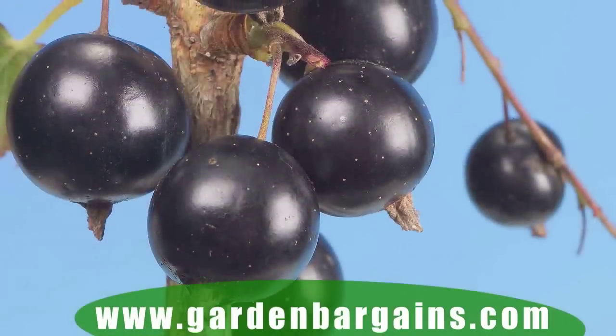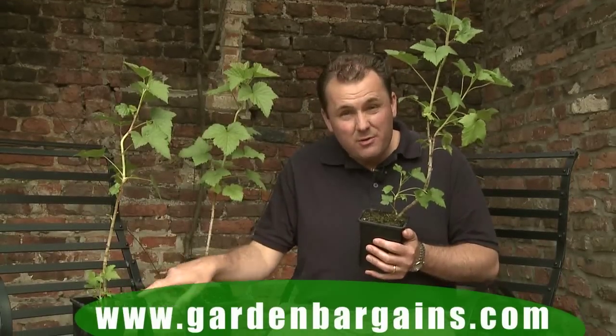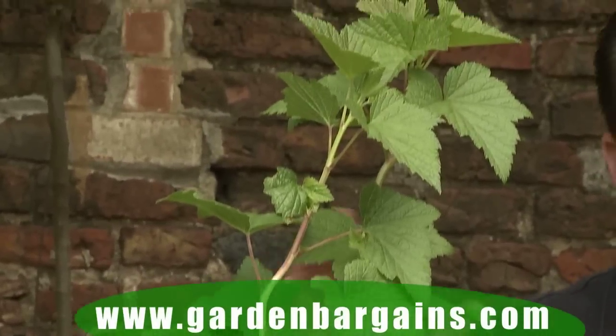They're sweet, they're juicy, they're full of vitamin C, they're full of antioxidants, and you're getting three plants — that's one, two, three established plants.